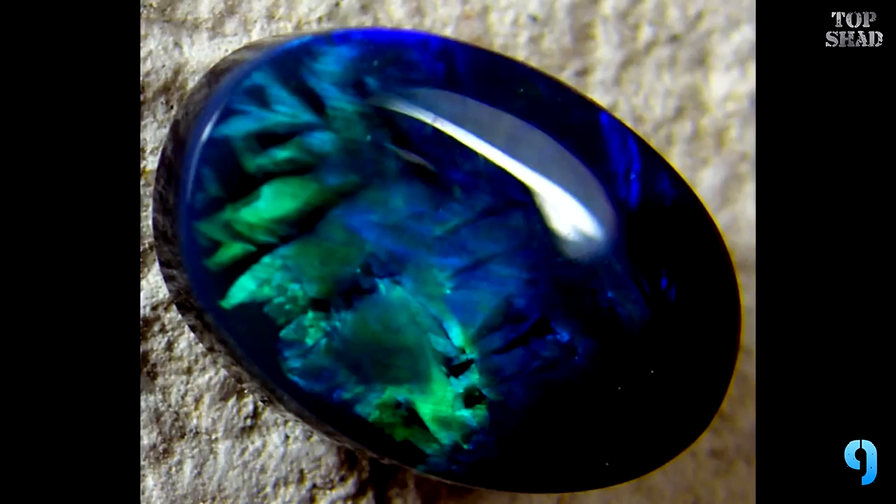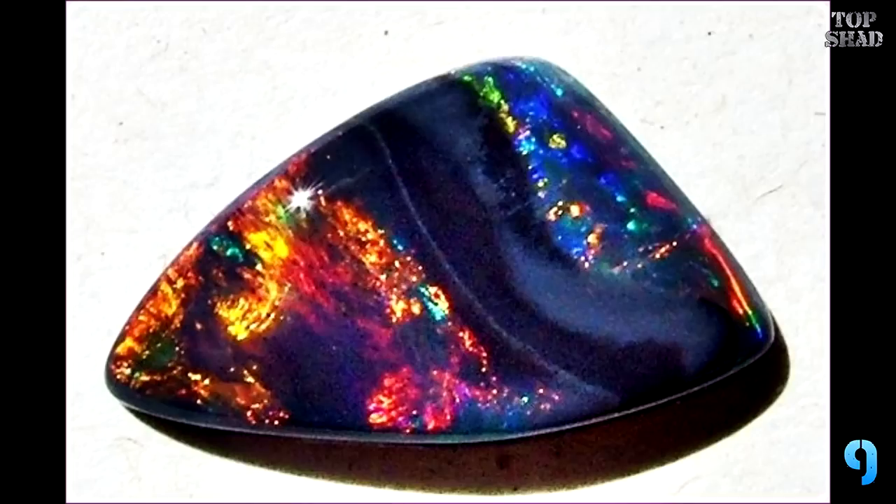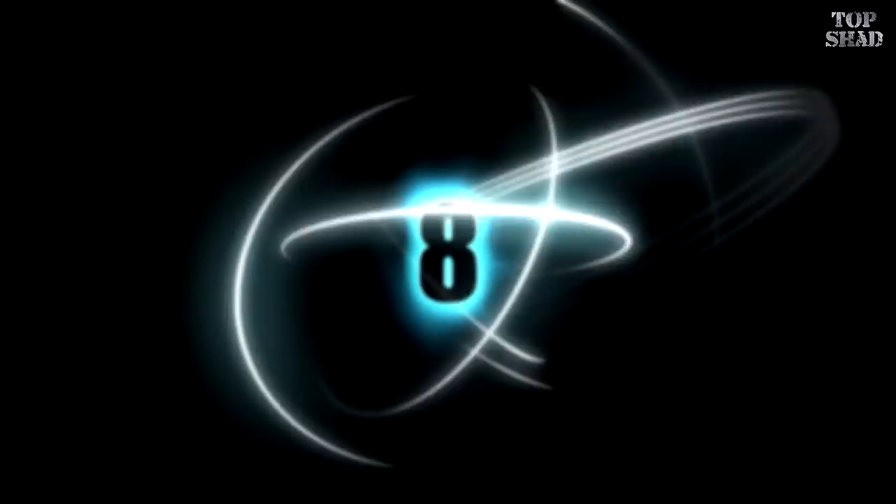The remaining 5% are mined in Mexico and in Brazil's north, also in the US states of Idaho and Nevada, but recently the stones have also been found in Ethiopia and in the West African country of Mali. Black opal, or opal with a dark grey body, shows the most brilliant play of colors imaginable.